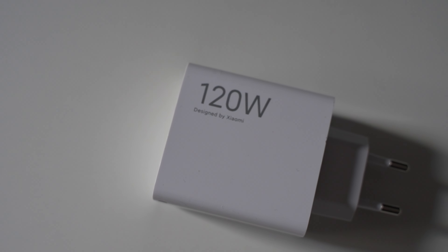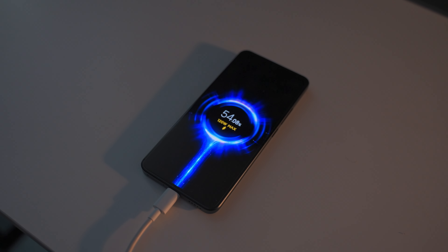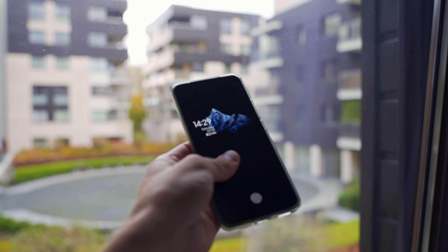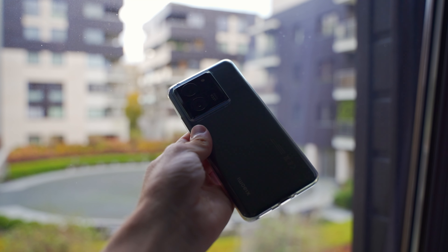In the box, you already get the 120-watt charger with the cable, so you don't have to go out and buy another one — you have the highest possible charging speed right away. Also in the box, the screen protector is already pre-applied and you get a clear case. My clear case has been through a lot over the year and is starting to yellow a bit, but you get it right away in the box, so you're pretty much set to go.